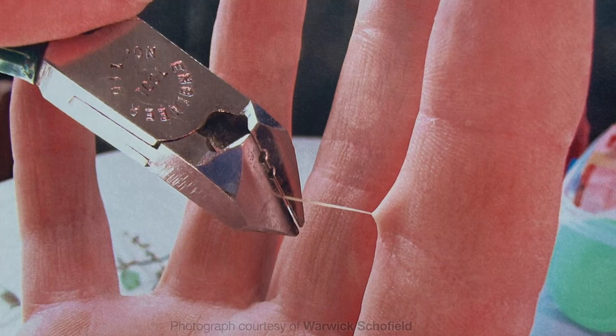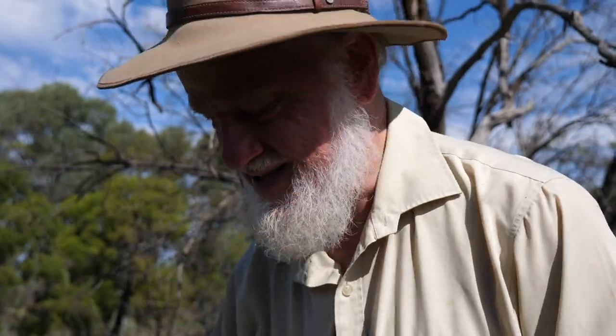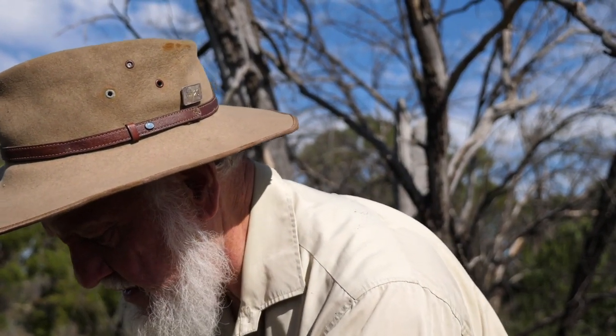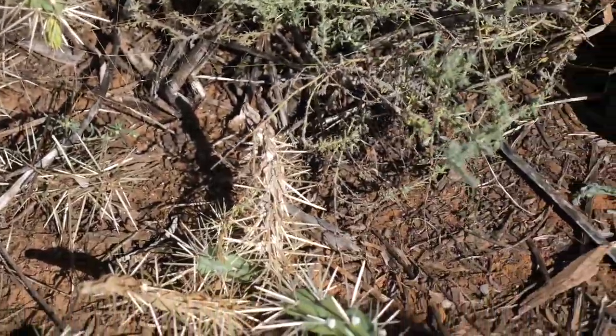The spikes have a little hook on the end which gets stuck into your flesh and won't let go. You don't want to mess with this. Some of these types of cactus are called jumping cactus because people reckon they actually jump at you. But look how easily these segments come loose and fall on the ground. It's a nasty, nasty story. Very dangerous, and our wildlife has really suffered.